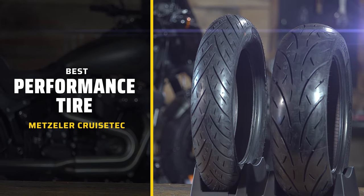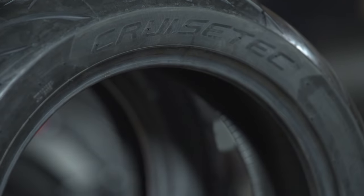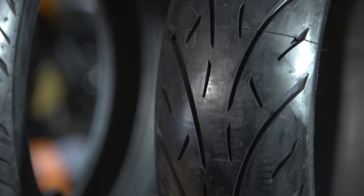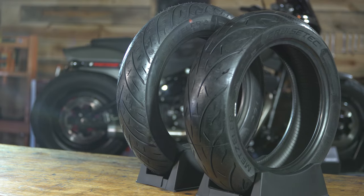For our best performance tire of 2023, it's the Metzler Cruze Tech — my favorite category and my favorite tire of the bunch. Until recently, none of the tire OEMs had really addressed the performance side of cruisers. But with the advent of performance baggers, Dynas, and Sportsters — guys really putting good suspension on their Harleys and getting through canyons as quickly as possible — Metzler came out with this tire specifically aimed at cruiser performance.